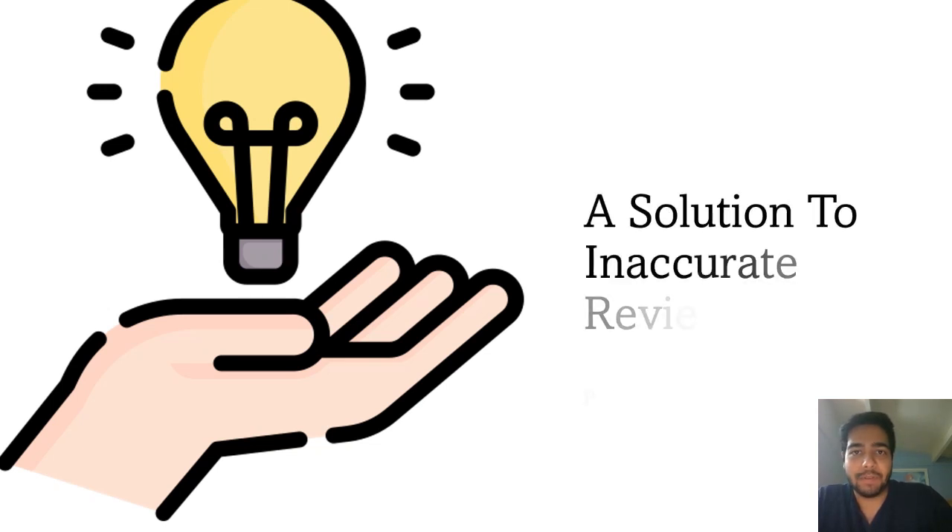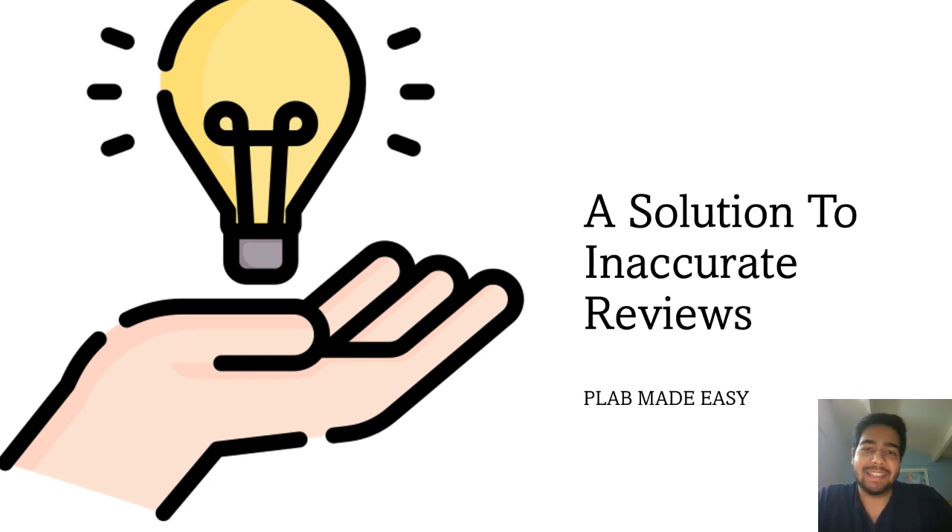My name is Ashish and I'm a junior doctor working in the UK. In today's video I'll be talking about something interesting. I've always had this problem before joining any job in the NHS — it was very difficult for me to find out how good the workplace was, how were the teaching opportunities there, and how was the work culture there.